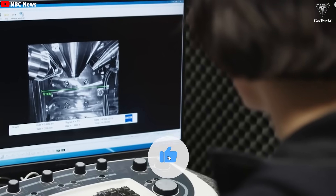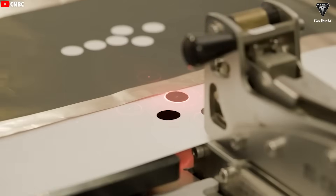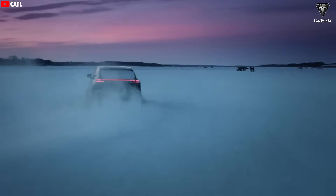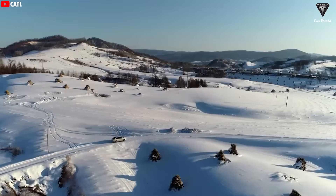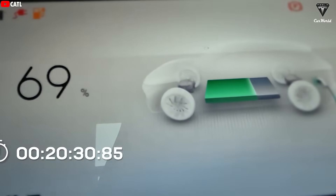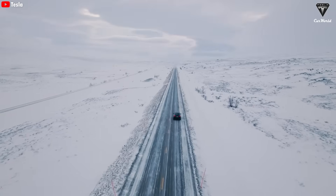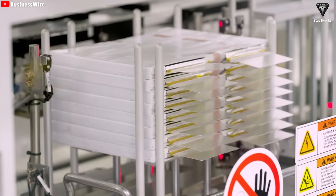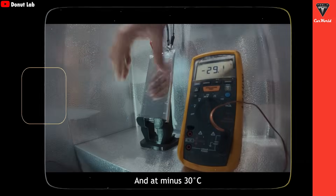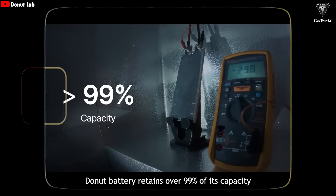Donut Lab is aiming for something almost unreal: a truly all-around battery with high energy density, ultra-fast charging, long lifespan, and a claim that the battery won't catch fire even if damaged. One of the biggest challenges for EV batteries is performance across different temperatures. In liquid electrolyte lithium batteries, cold weather increases the electrolyte's viscosity, making lithium ions move like they're stuck in mud — range can drop by 20% to 40% in winter. But according to Donut Lab's CEO, at minus 30 degrees Celsius, the Donut Battery retains over 99% of its capacity.